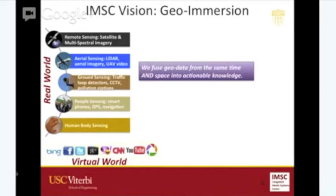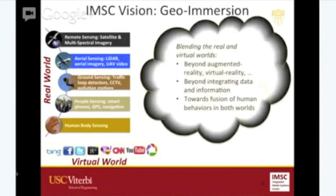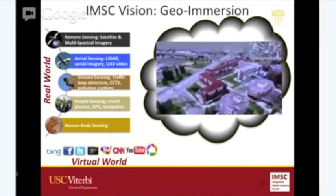The main vision of IMSC is to integrate things around time and space. By tagging every piece of data with time and space, we think it's a much easier task to connect the dots and make sense of them. That's our approach to the challenge of integrating data. We would like to go beyond just graphics and visualization, and beyond just integrating data — to talking about fusion of human behavior. Can we use human behavior in one world to impact behavior in the other world and vice versa? That, I think, is the most interesting application of geo-immersion.